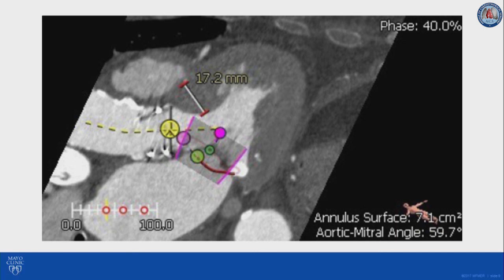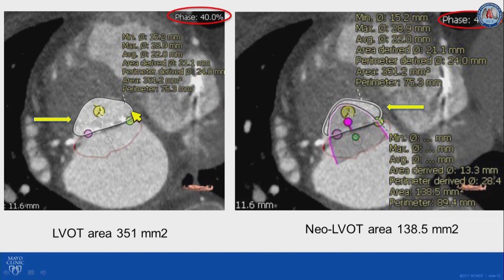The next step is to measure the neo-LVOT area. We obtain measurements in the cross-sectional view of the LVOT at the level where the transcatheter valve is in closest proximity to the septum. We measured the LVOT space — in this case 351 millimeters squared. We then place the virtual valve and measure the remaining space, which was 138 millimeters squared, which is considered small and puts the patient at high risk for LVOT obstruction. A neo-LVOT area of more than 250 mm² would be low risk; less than 190 mm² would be high risk, and anywhere in between is a gray zone. This is clearly high risk.